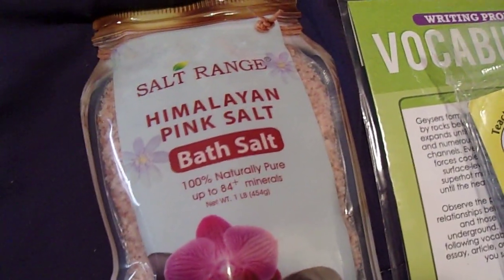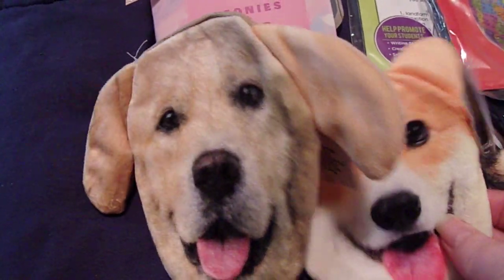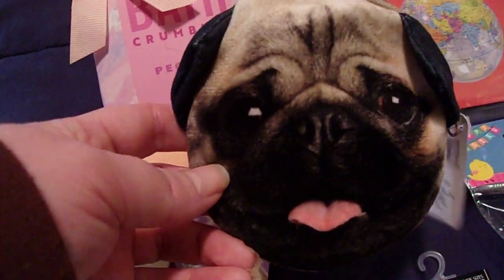I picked up this bag of Himalayan pink bath salt and a thing of bath crumbles — this is a peony and pear. I saw these little coin purses at the checkout and I picked up one for each of my kids: there's this dog one, and there's this one, and there's this one.